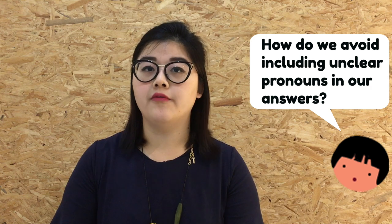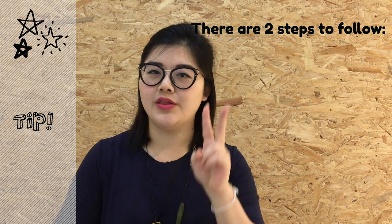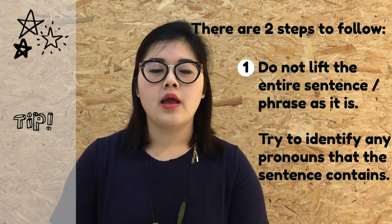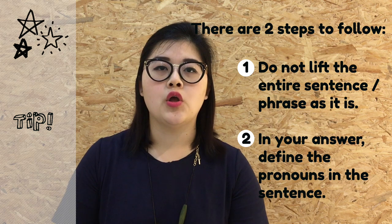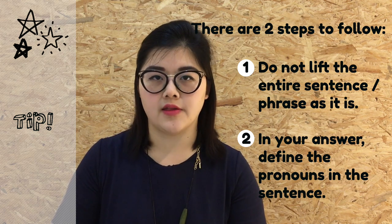So how do we avoid including unclear pronouns in our answers? It's two steps. Number one: avoid lifting the entire sentence or phrase as it is into your answer. Instead, you should define any unclear pronouns in your sentence first. Let's take a look at an example.